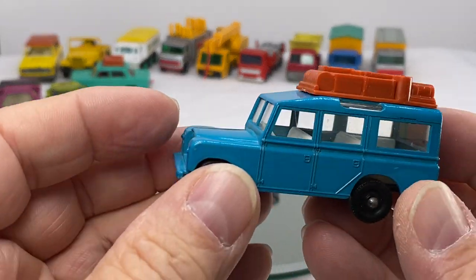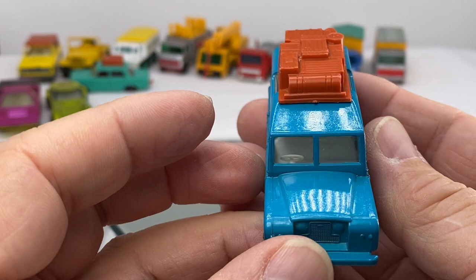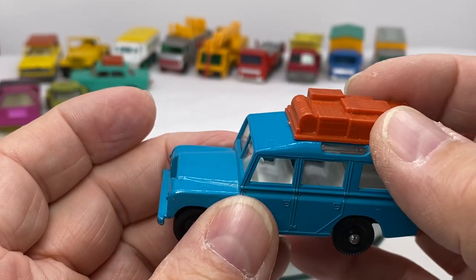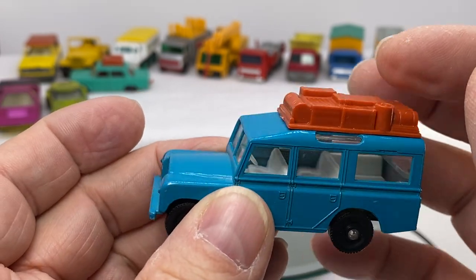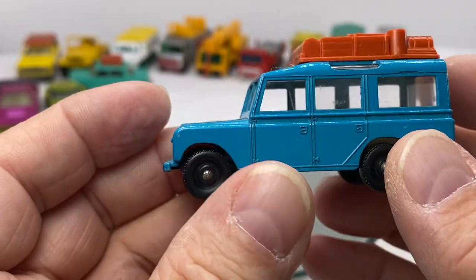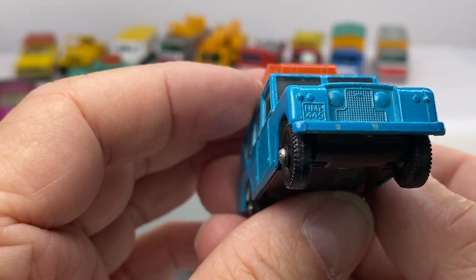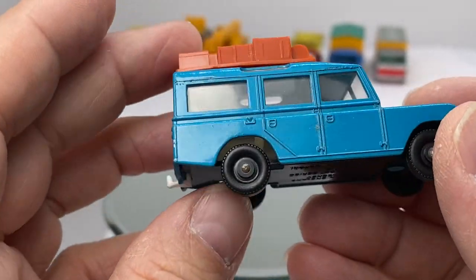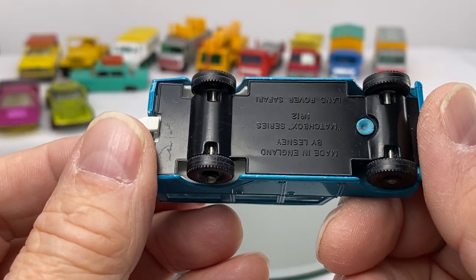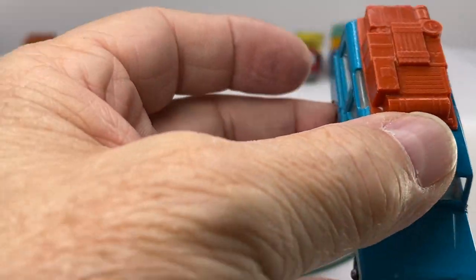The step up from that would be the Safari — this is a Land Rover Safari in the common blue color. It also comes in another color. The canopy on this one sometimes is missing the luggage up on top, so it's always good to find these intact. That is a cool little casting. Number 12 — Range Rover. What a nice truck.